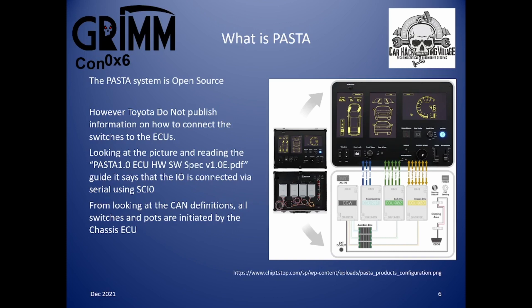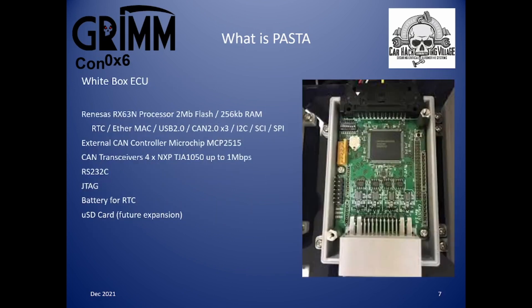Looking at the CAN definition files, all the switches and potentiometers initiate messages from the chassis ECU. The white box ECU uses a Renesas RX63N processor. It has 2MB flash, 256k RAM, and internally features a real-time clock, Ethernet MAC, USB 2.0, three CAN 2.0 controllers, I2C, SCI, and SPI. When I first looked in 2020 this chip was available at about $26 each. However, it's no longer available. The replacement chip is $15 each but has a minimum order quantity of $480, summing to $7,200 just in processors before you start.